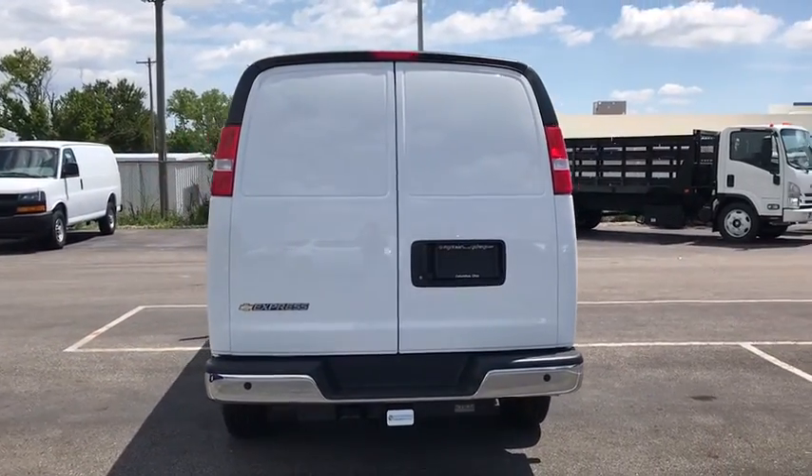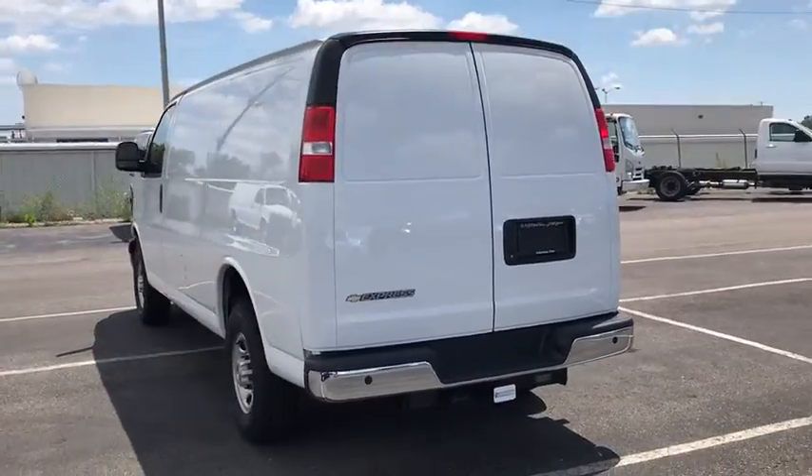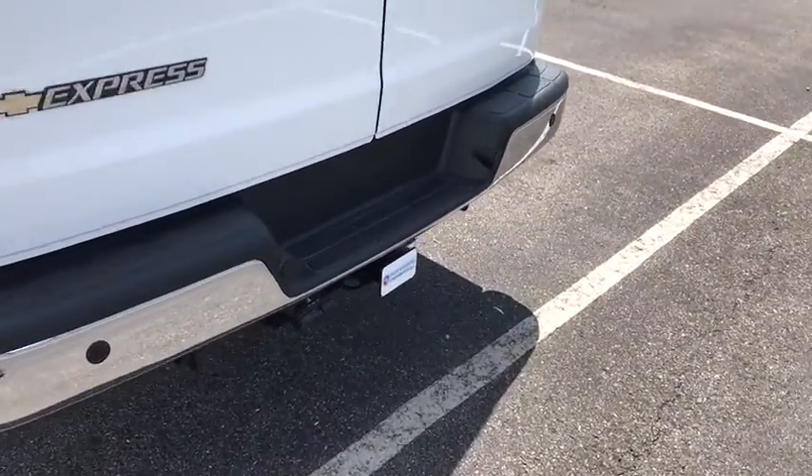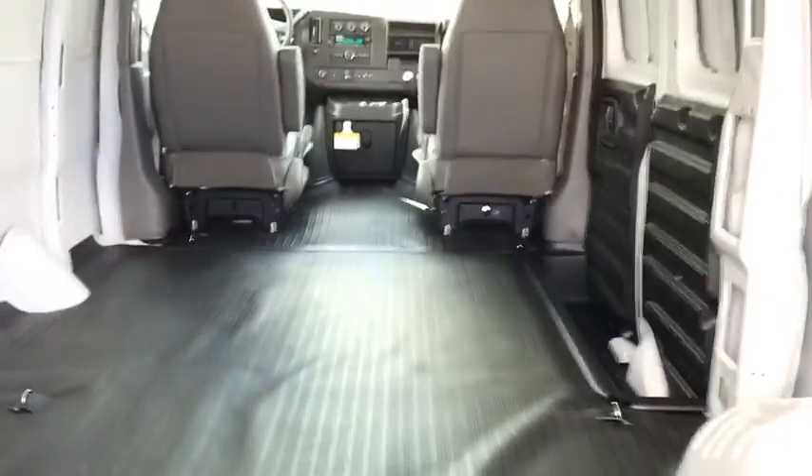The Express offers a passenger van's timeless features of powerful engines and space — and even more space. This vehicle has less than 100 miles. Here are some of this vehicle's great options.